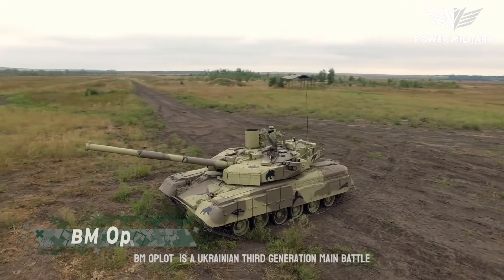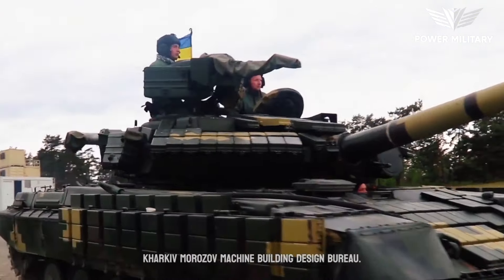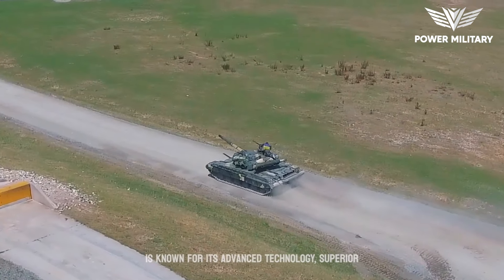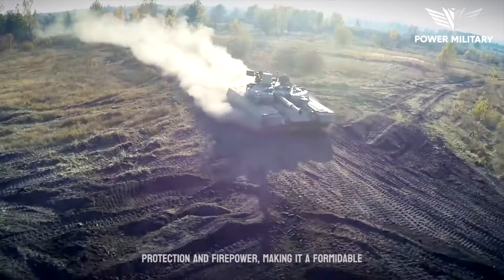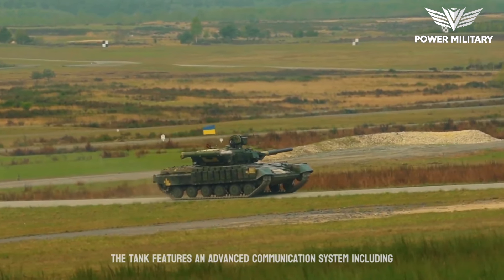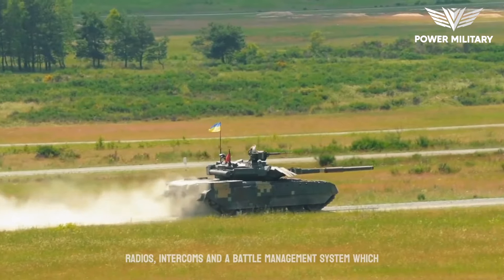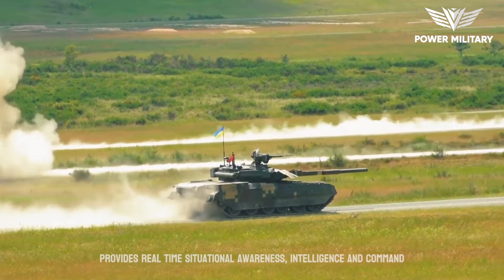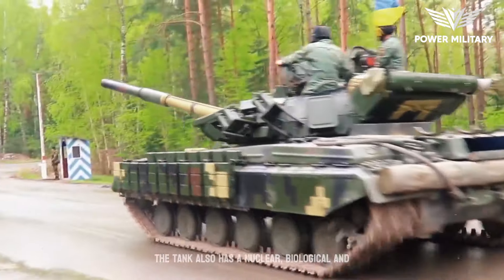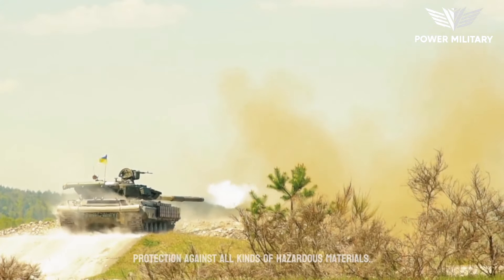The BM Oplot is a Ukrainian third-generation main battle tank that was designed and developed by the Kharkiv Morozov Machine Building Design Bureau. The tank entered service in 2009 and is known for its advanced technology, superior protection, and firepower, making it a formidable opponent on the modern battlefield. The tank features an advanced communication system, including radios, intercoms, and a battle management system, which provides real-time situational awareness, intelligence, and command and control capabilities to the crew. The tank also has a nuclear, biological, and chemical protection system, which provides the crew with protection against all kinds of hazardous materials.